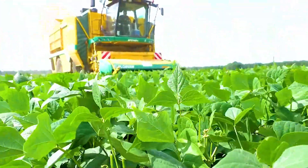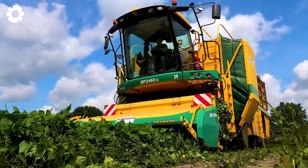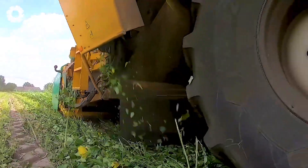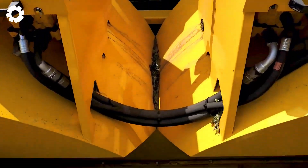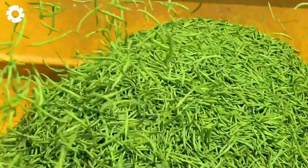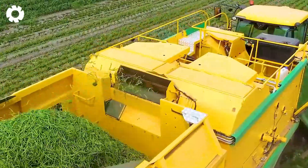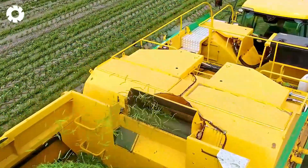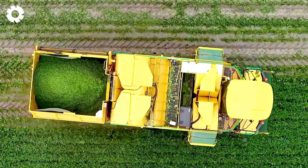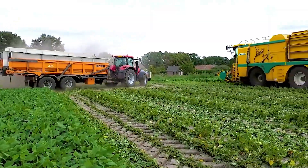When advanced technology meets the demands of modern agriculture, the brand new Ploeger BP 2140E machines from Larriker Groentenverwerking operate powerfully on the green bean fields. These two machines cut quickly and efficiently, providing significant convenience in the harvesting process — a clear testament to the remarkable advancements in agricultural technology.